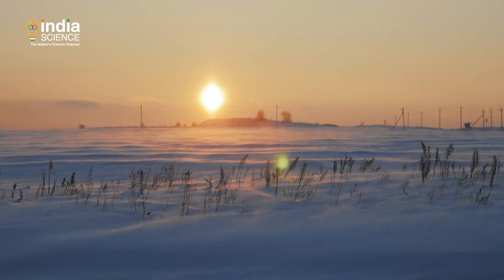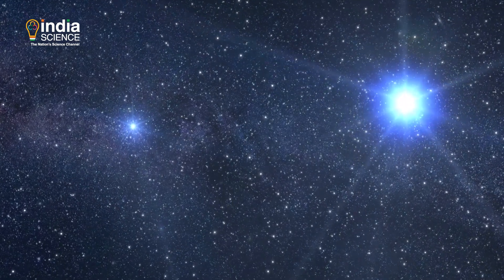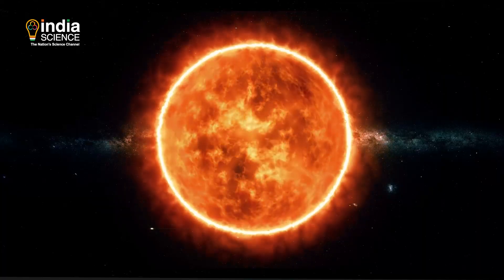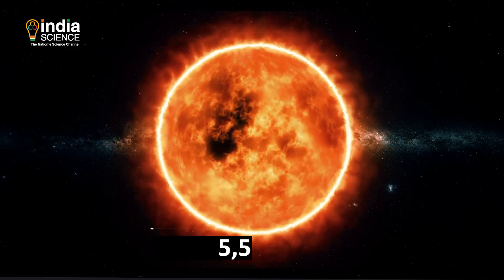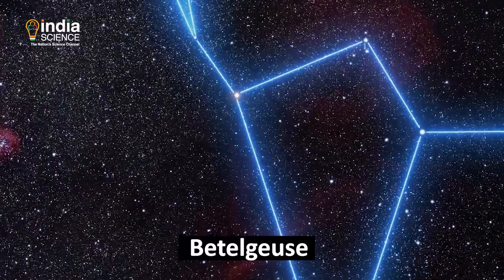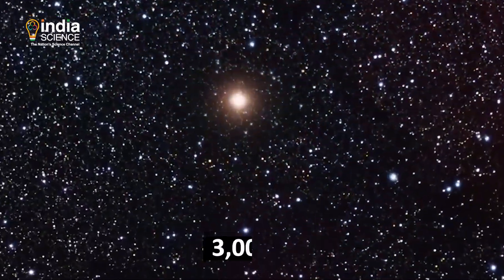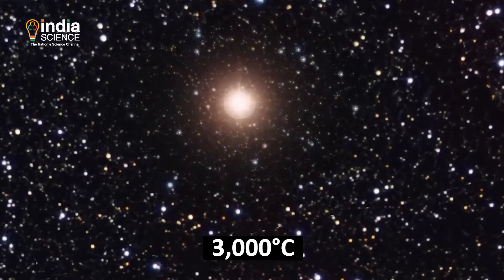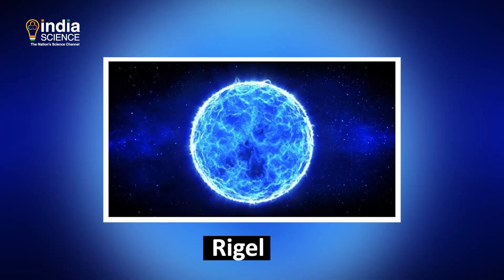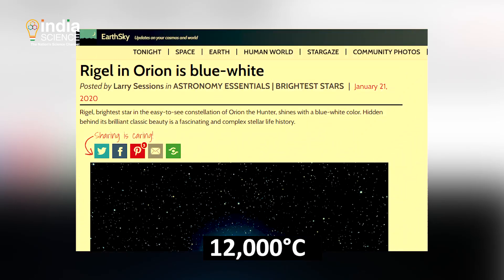Colors change as temperatures drop or rise — we see that happen with stars. The sun's surface temperature reaches as high as 5,500 degrees centigrade, and as a result it appears yellow. A star named Betelgeuse is reddish because its surface is cooler at 3,000 degrees centigrade. Another stellar body, Rigel, is blue because it logs 12,000 degrees centigrade, according to NASA.